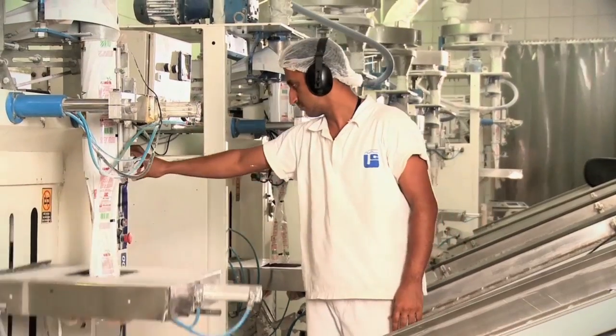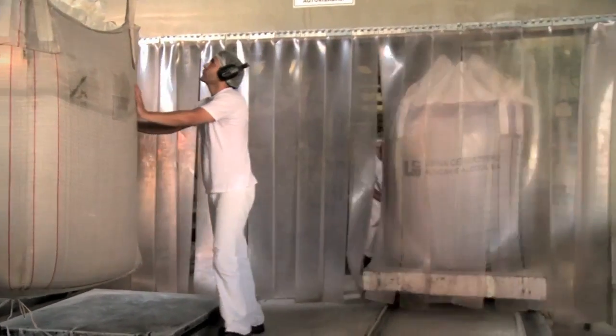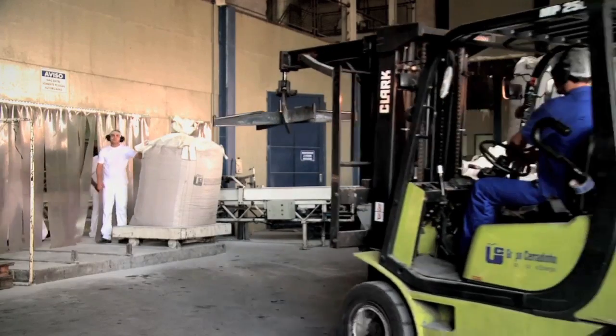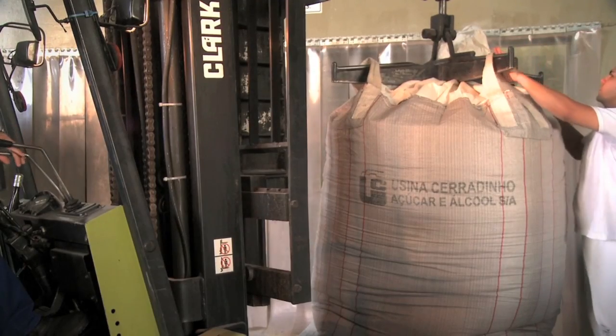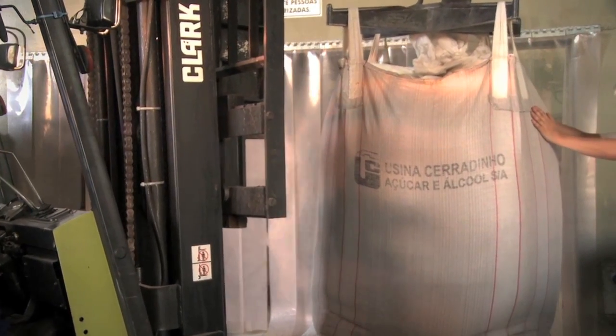The finished product is packaged for shipment to stores and supermarkets. Sugar types for industrial applications are placed in special containers for large-scale shipping. The storage process for all types of sugar produced in Brazilian mills is supervised by the National Health Inspection Agency, known as ANVISA.